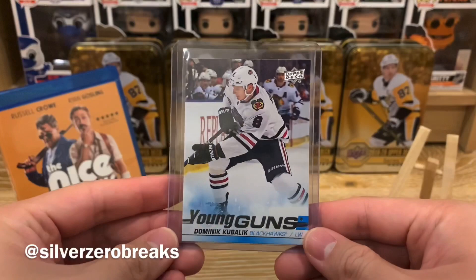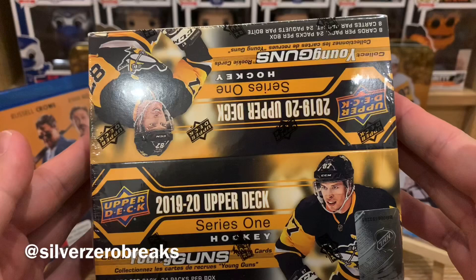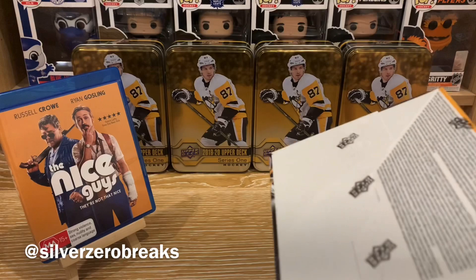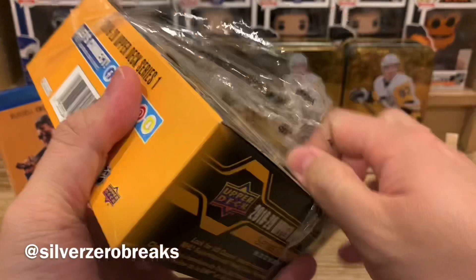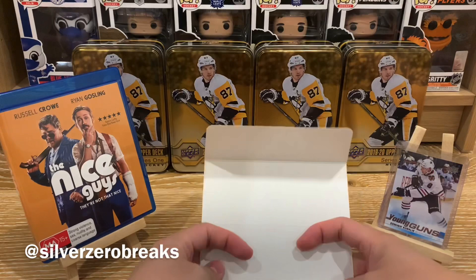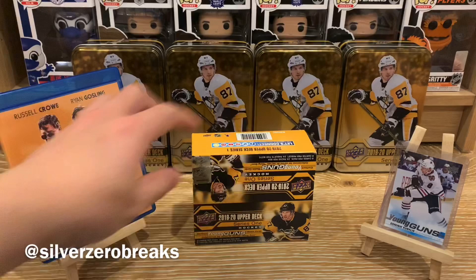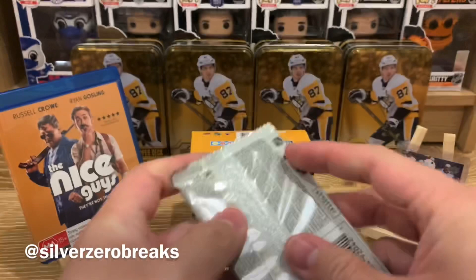The highlight card is the biggest pull from the previous tin, and that would be the Young Guns of Dominic Kubelik. I thought I'd feature that here. But this time I'm just hunting for Jack — I already got Quinn. So let's do this. Trusty knife helping me out here. I'm going to get a lot of Series 1 cards again, and I'm sure I have the full base set 20 times over by now. Let's crack this open, get the cards out, and hopefully get some nice Young Guns — maybe a jersey card too, if I'm feeling lucky.